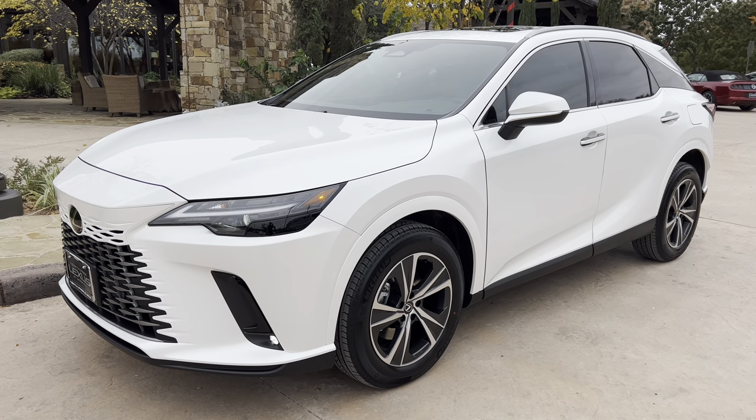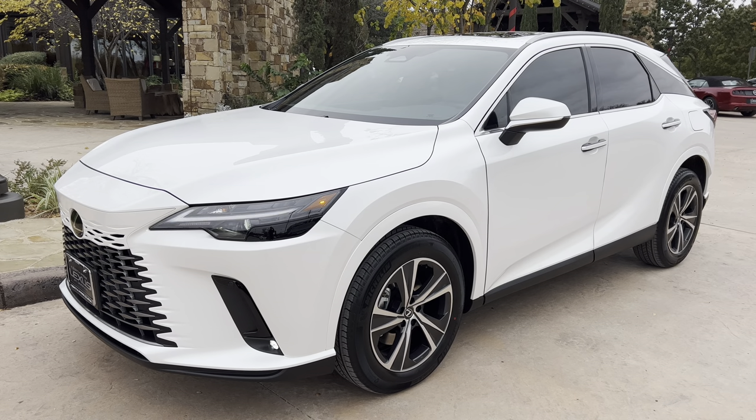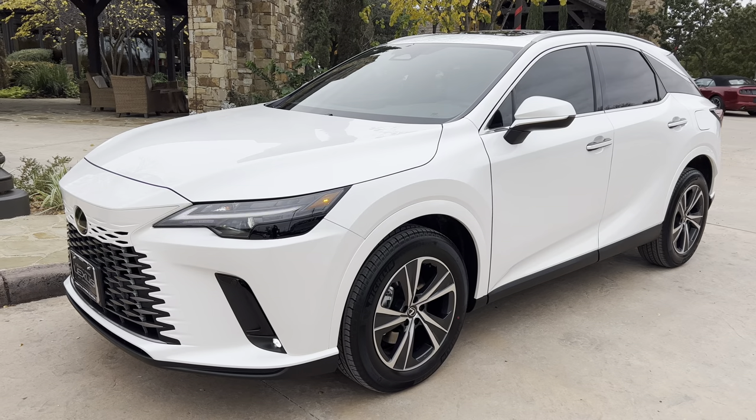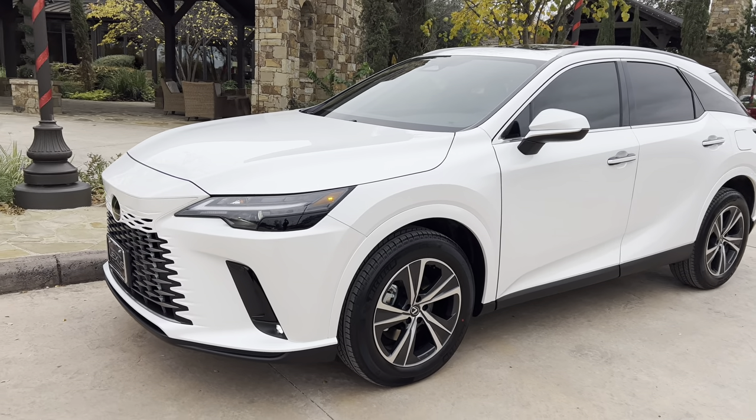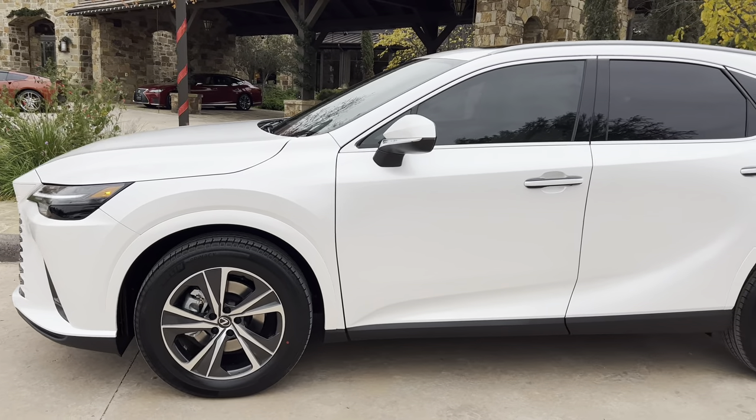Welcome to North Park Lexus at Dominion. My name is Kenny Vosick and today I'll be doing a walk-around on the newly redesigned 2023 Lexus RX 350 in the Eminence White Pearl exterior and our Birch Nulux interior.